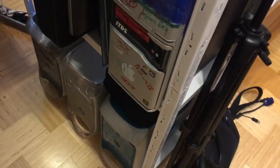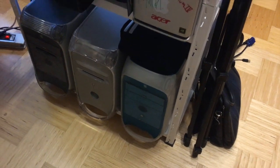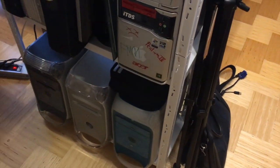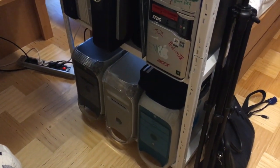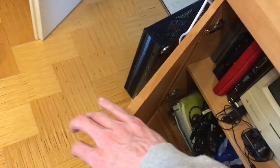The Power Mac G3 Blue and White and my Macintosh Classic 2 might actually be the rarest computers I own. They're nothing too special in the grand scheme, but you don't really see them around here all that much, so I'm quite proud to have them.